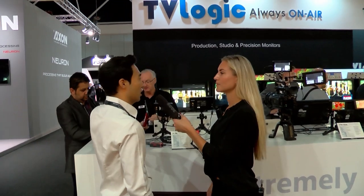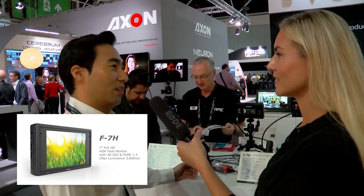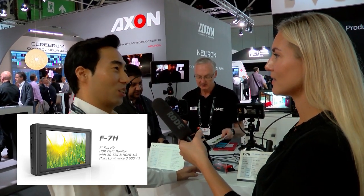This 7-inch is our new monitor for a camera-on-top configuration, which has 3600 nits — that is the world's brightest monitor.